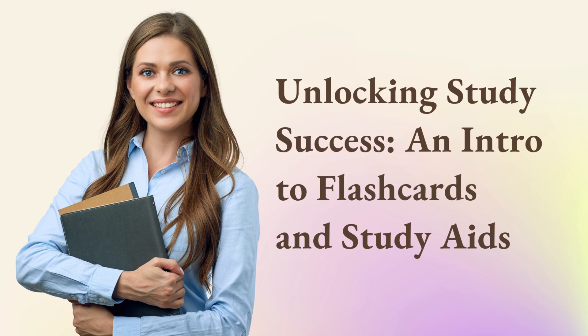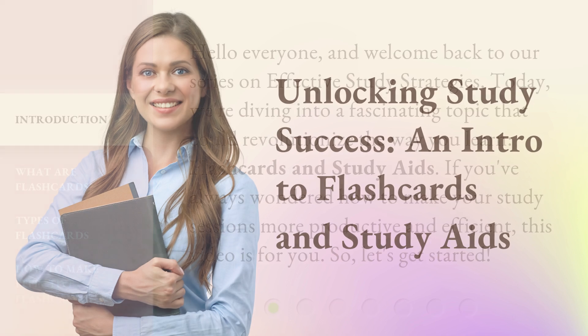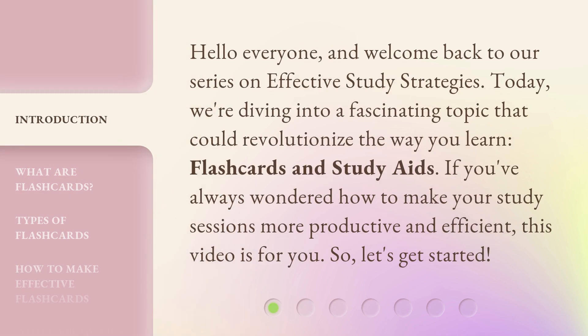Unlocking Study Success: an intro to flashcards and study aids. Hello everyone, and welcome back to our series on effective study strategies. Today, we're diving into a fascinating topic that could revolutionize the way you learn — flashcards and study aids. If you've always wondered how to make your study sessions more productive and efficient, this video is for you. So, let's get started.